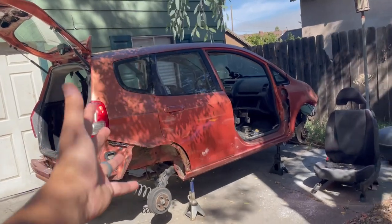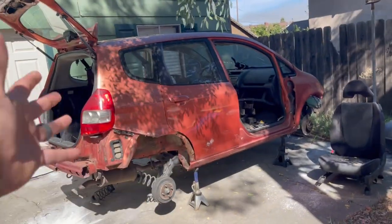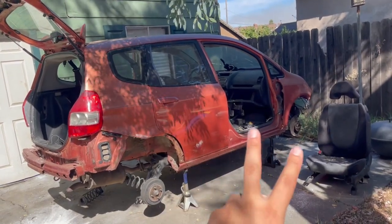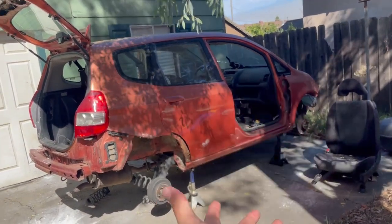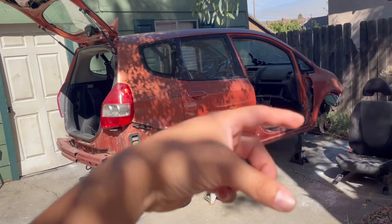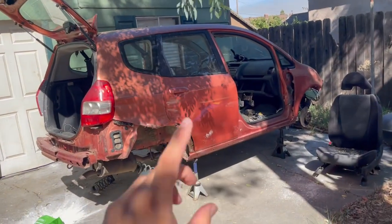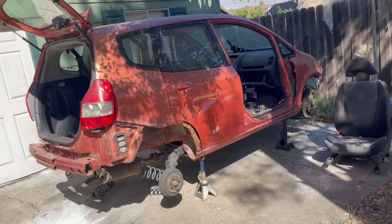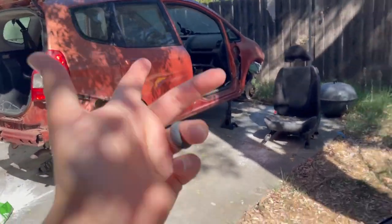So this is actually going to be my daily driver. I know it doesn't look like it's going anywhere, but the engine is fine, the transmission is fine. I removed some parts so it's not drivable at the moment, but this is what I'm going to be turning into my daily driver. It needs a lot of work though. I have three of these and they're all in shambles.